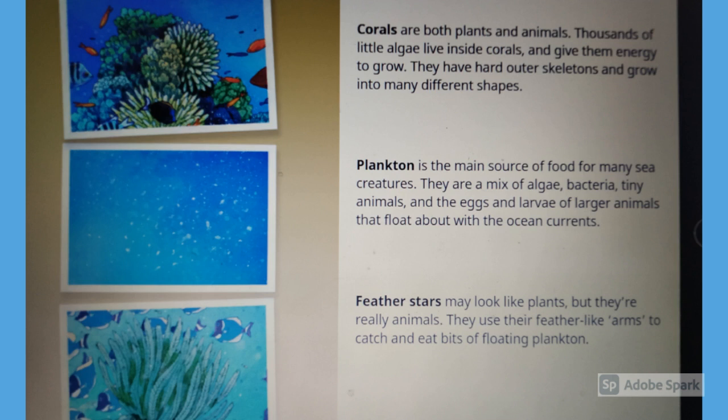Feather stars may look like plants, but they are really animals. They use their feather-like arms to catch and eat bits of floating plankton.